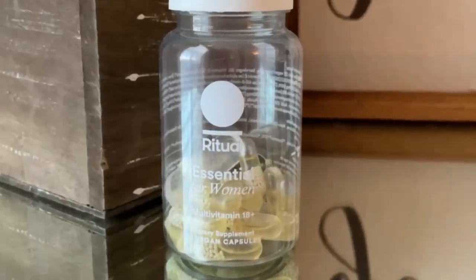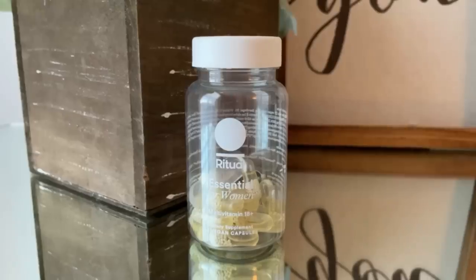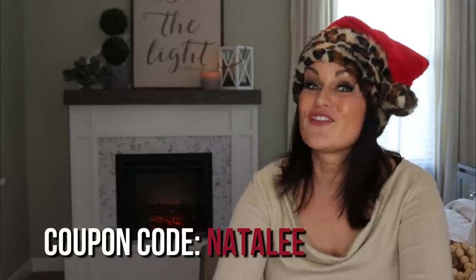They are honestly the best tasting multivitamin I've ever had — I have a minty aftertaste. They're kind of pretty, to be honest. They list where they are obtaining all of their ingredients. I love that the packaging is all recycled material. These vitamins were made by women with women in mind. Ritual has given me a coupon code — go ahead and use that to get 10% off your first three months. I've really tried to figure out what my body needs; with the choices I'm making, I'm able to create, do, and be active. Check them out in the description box below.